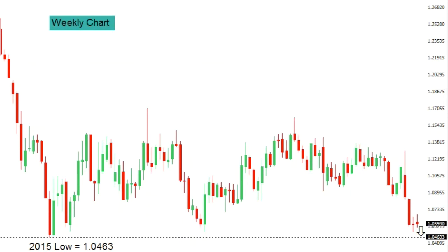This is your LMAX Exchange technical update for Tuesday, November 29, 2016.